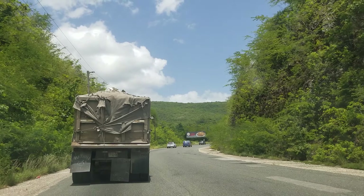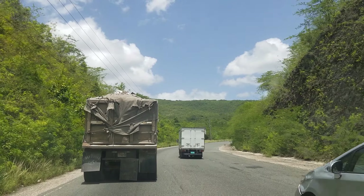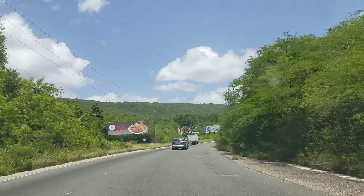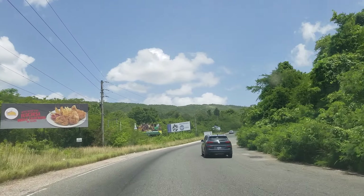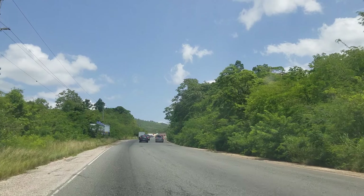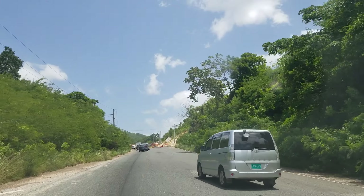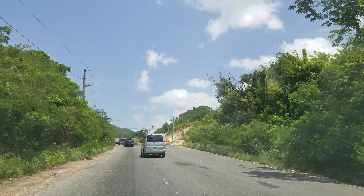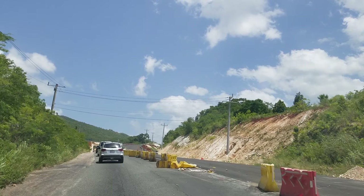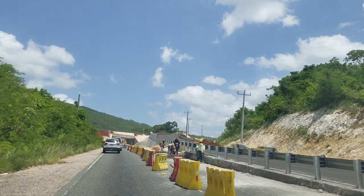Welcome back to the channel. Today we're giving you an update on the Melrose Hill bypass. What's happening out here is they're widening it to four lanes — it's now becoming a dual carriageway. This is because Highway 2000 is coming through from Mappen to Mandeville, more specifically to Williamsfield in Manchester, and the Melrose Hill bypass is now going to be a part of that highway.